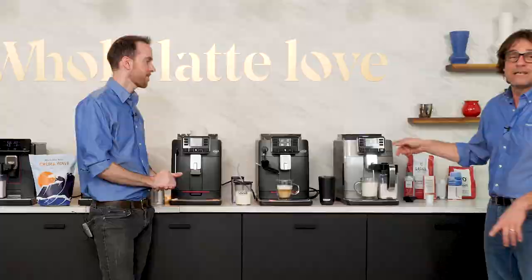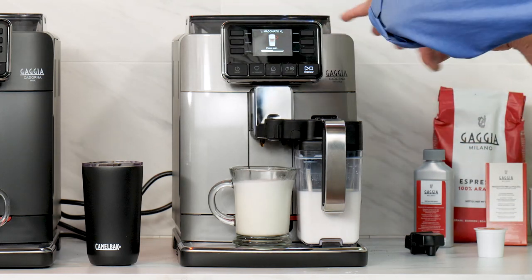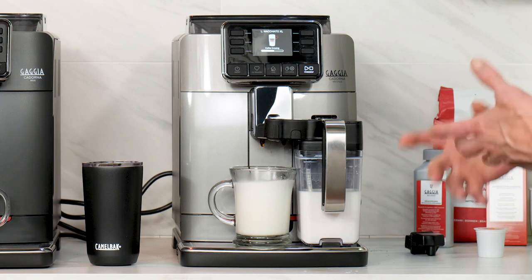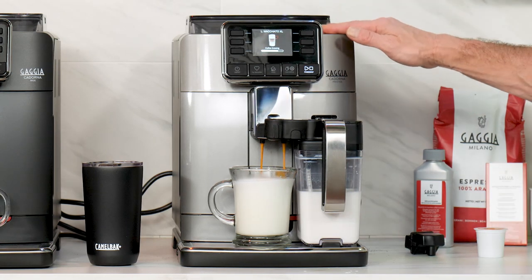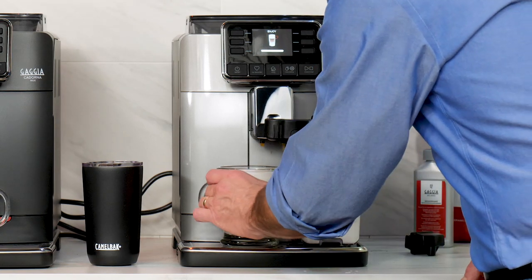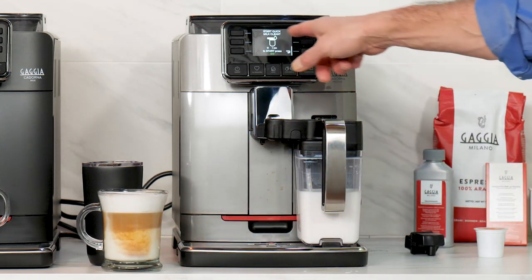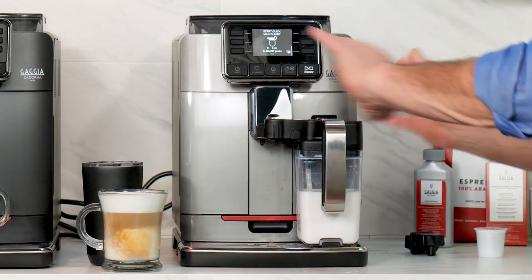You can go much hotter on the manual frothing models since you have full control over how hot you make your milk. The macchiato XL has that nice split presentation. After the drink, you get the option to clean the pitcher, and then it's ready to go back in the fridge. With manual frothing, you have full control — with recommendations around 140°F Fahrenheit for the best flavor, where milk is the sweetest, but you can go a lot hotter.